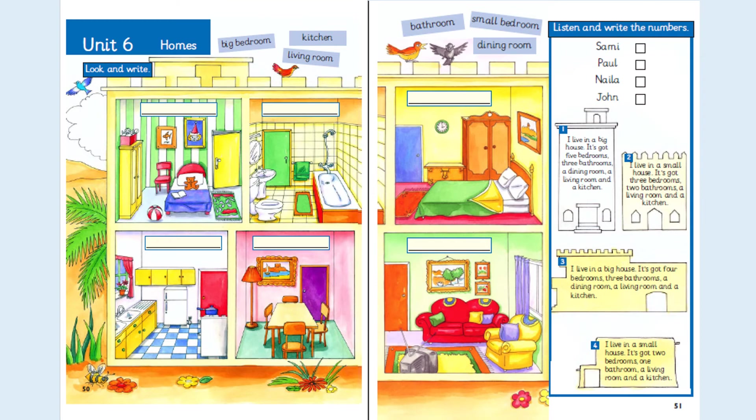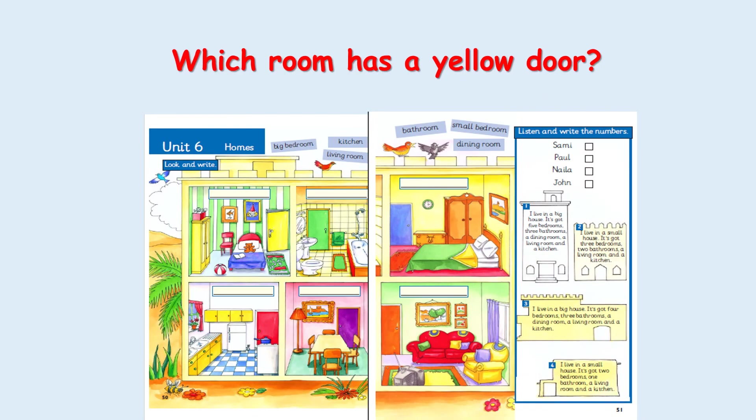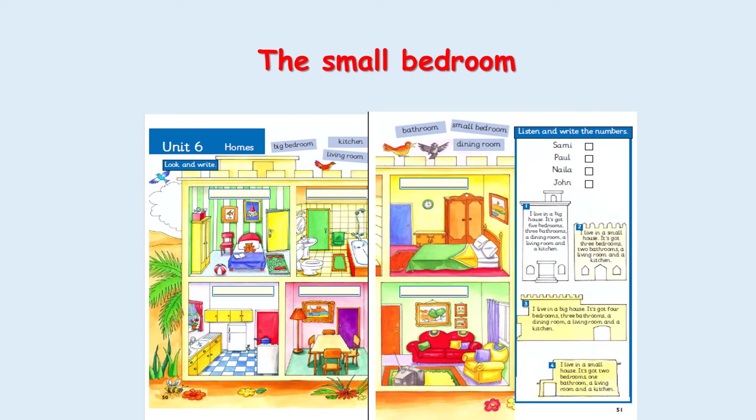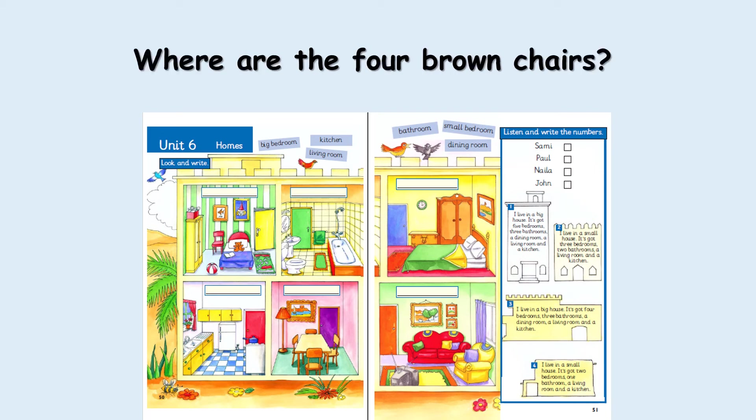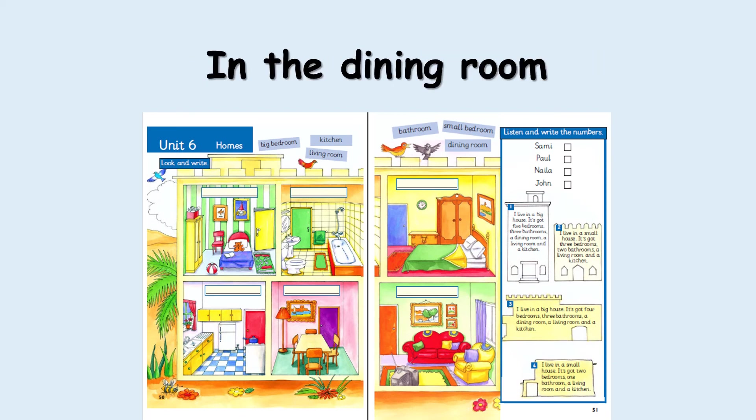Now class 3, I want you to open your class book, page 50 and 51, activity number one: look and write. You have to look at the pictures, read the names of rooms, and write them in the small boxes provided. Which room has a yellow door? The small bedroom. Where is the living room? Where are the four brown chairs? In the dining room?